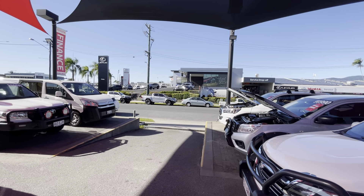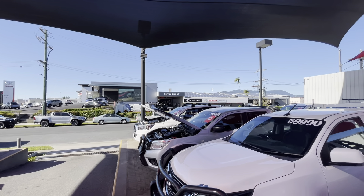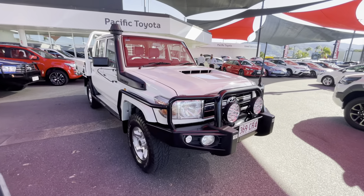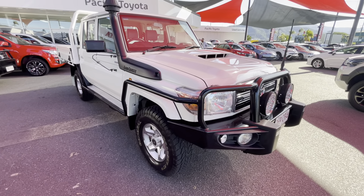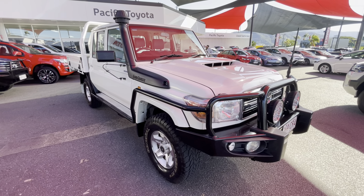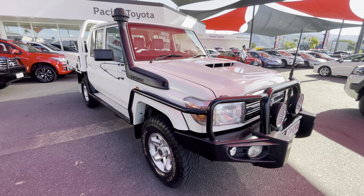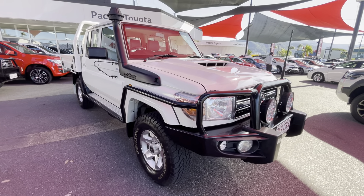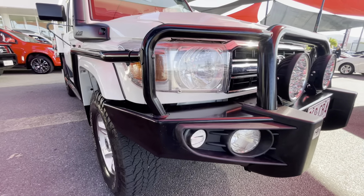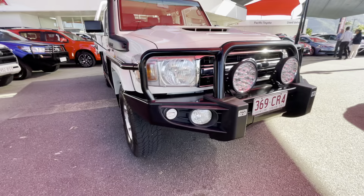We've got our new car showroom across the road, our Lexus showroom next door, and parts and services tucked in behind there. We'll go throughout the car inside and out, showing any marks and scratches or imperfections, and also go through the features the car has. Starting down the front — you've got your genuine bull bar, side rails, and side steps all the way around.